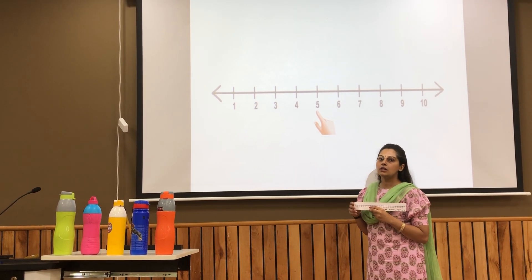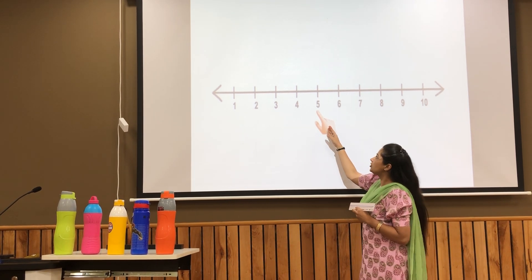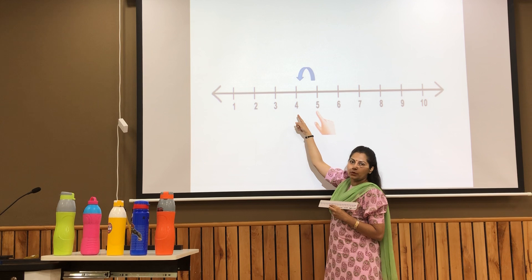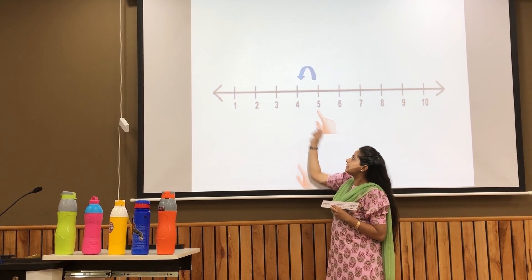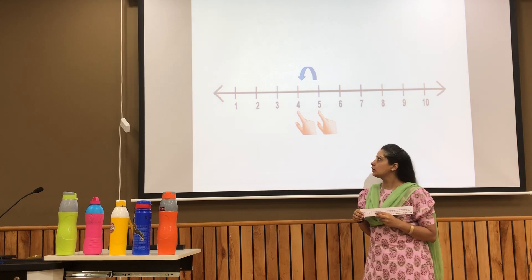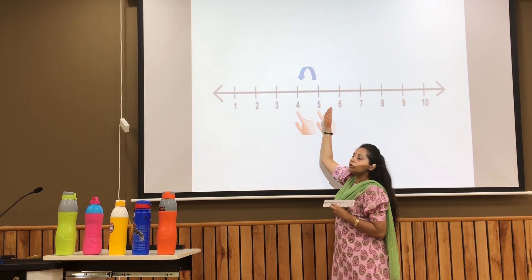If the given number is 5 and you have to find out the answer — what comes before 5 — you will jump one step backward on the number line to find out the answer, that is number 4. So, 4 comes before 5.